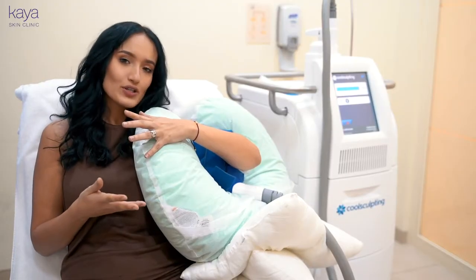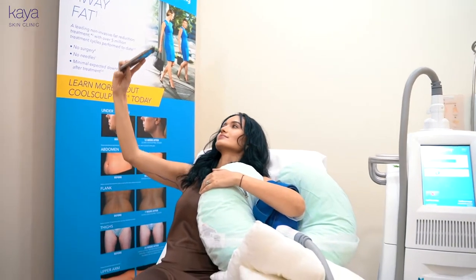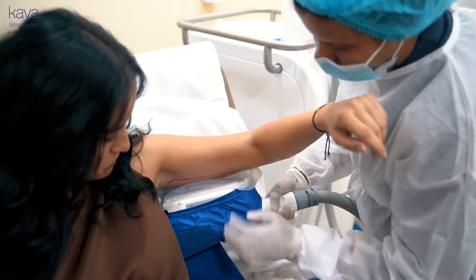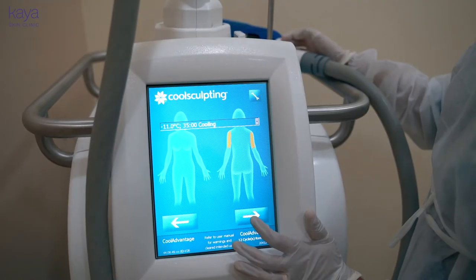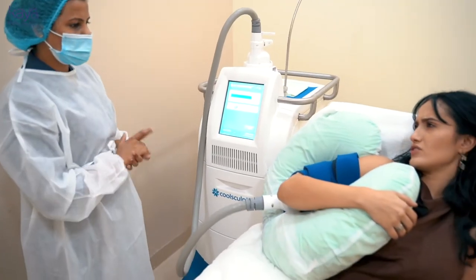So it's been 10 minutes right now since I've been having my treatment. I like it — it's a bit painful but very bearable. It's pretty cold and that's about it. I like that there's no itching, no tingling, no weird sensations, just pure cold and a relaxing session.